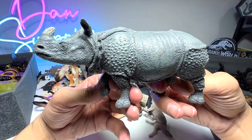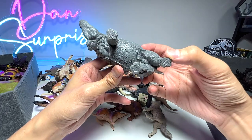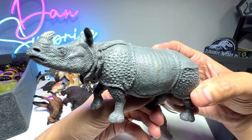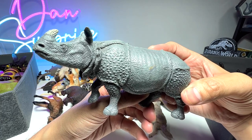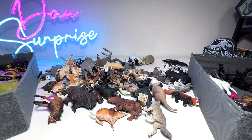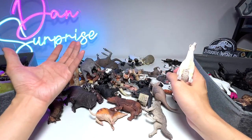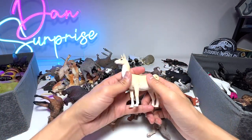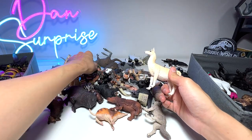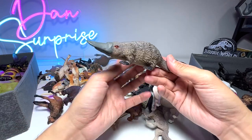This is an Indian rhinoceros right here. You can see the skin — it has plenty of crinkled skin. This is a really beautiful figure from Papo. I think this was given to us by a fan. I always look forward to fan mail, whether you guys send me drawings or letters. You can go to our About Us tab — there's a mailing address where you can send us drawings or any letters.